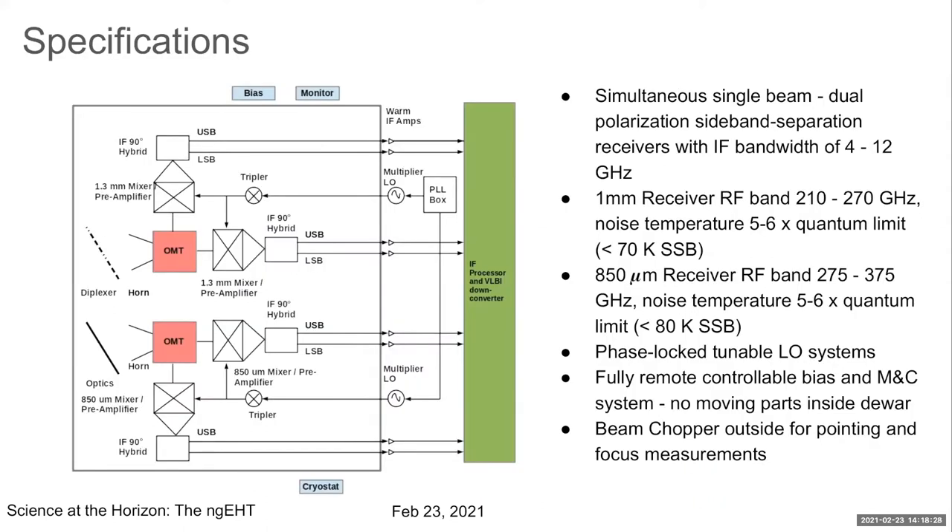This is a broad architectural view of the receiver. It's a dual frequency receiver with a single beam looking out at the sky. A diplexer will split the 1-millimeter photons from the 850-micron photons, and each frequency is a dual polarization receiver with sideband separation. Noise temperatures are about five to six times quantum limited for both receivers. You simultaneously obtain eight IF frequency bands, each 4 to 12 gigahertz wide, fully remote-controlled and phase-locked for both LOs. We are also building a beam chopper for pointing and focus observations.